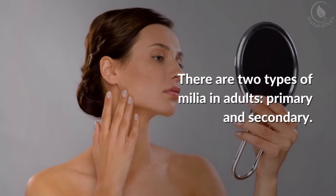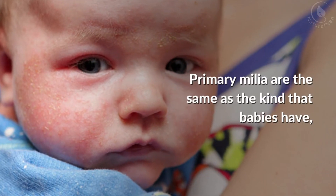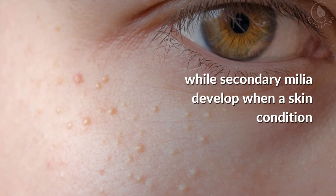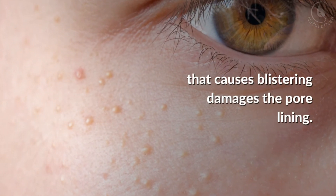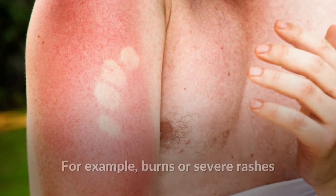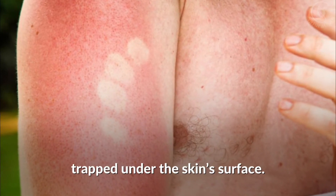There are two types of milia in adults: primary and secondary. Primary milia are the same as the kind babies have, while secondary milia develop when a skin condition that causes blistering damages the pore lining. For example, burns or severe rashes can increase the number of skin cells trapped under the skin's surface.